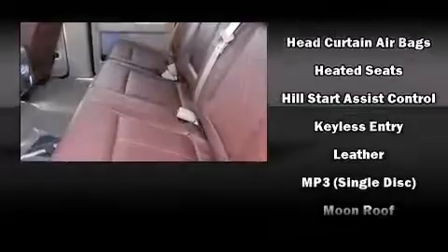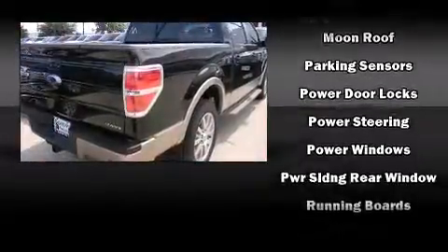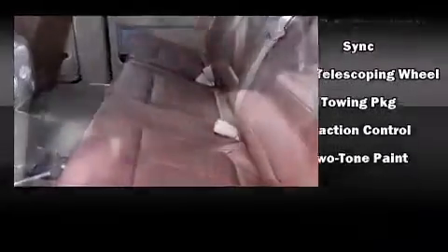Premium sound drives ten speakers, providing you and your passengers a sensational audio experience. Curtain airbags combined with standard stability control create a comprehensive safety network.